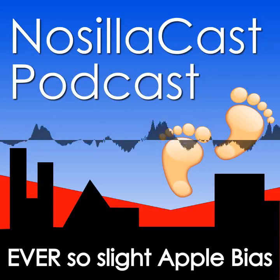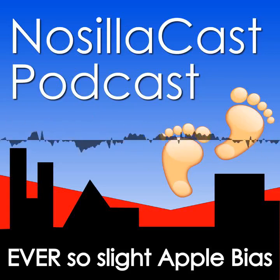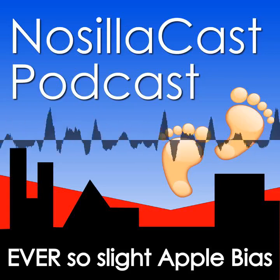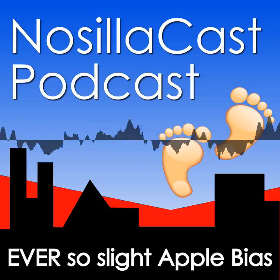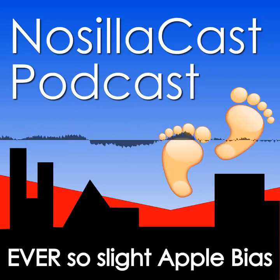Hi, this is Allison Sheridan of the NosillaCast podcast, hosted at podfeet.com, a technology geek podcast with an ever-so-slight Apple bias. Today is Sunday, October 22, 2023, and this is show number 963.